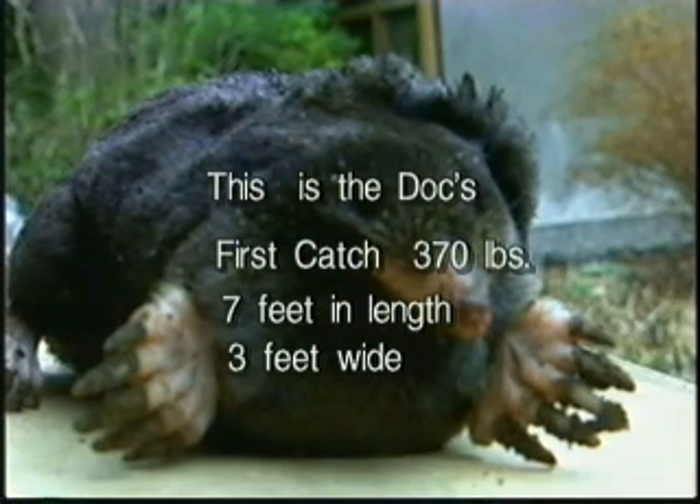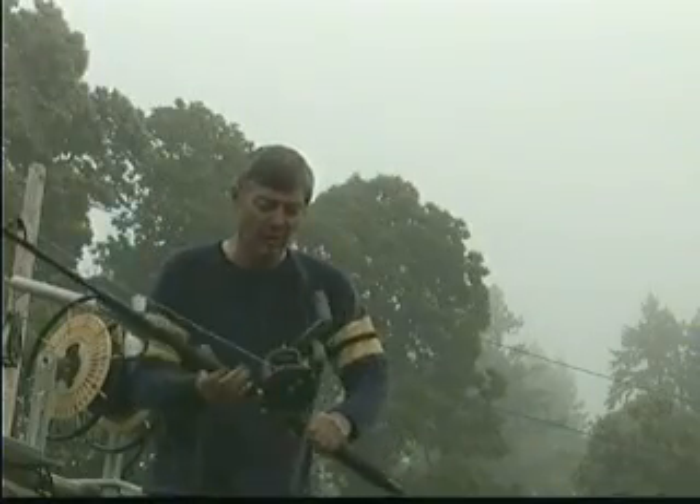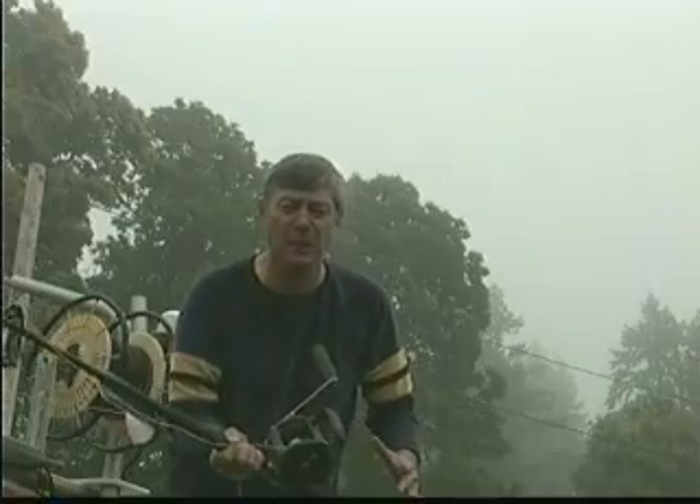Hello everyone, I'm the Doc, the Ghost Net Guy of Washington State. In this upcoming short, I'm going to be using a big reel, 240 pound test line, and we're going to be looking for a critter in the 4, 5, 600 pound class.